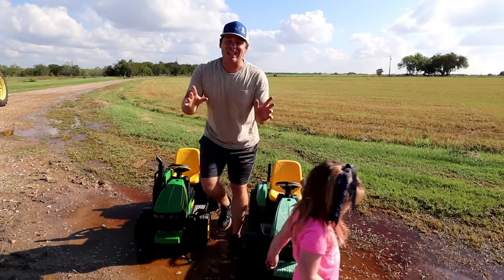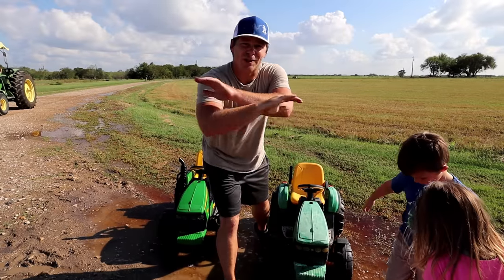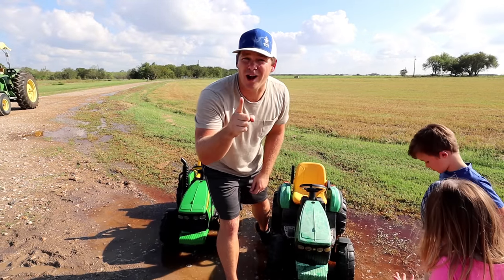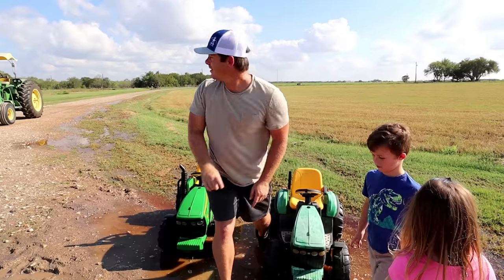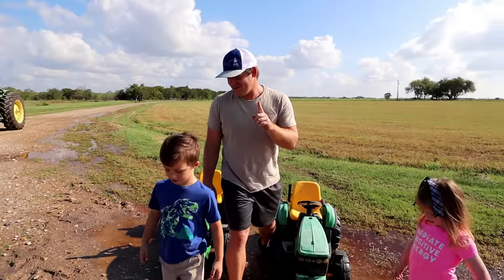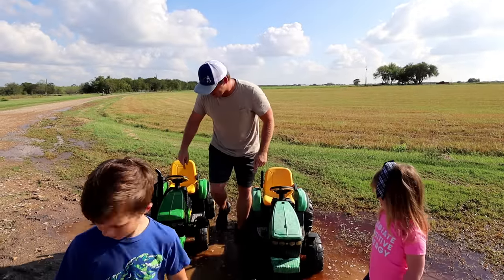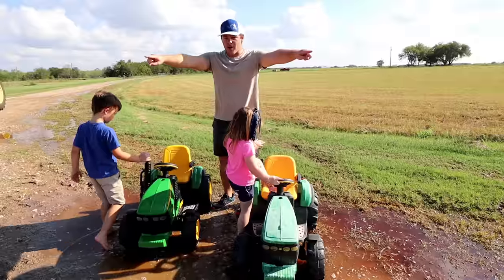We're back! Now it's time to take both of their tractors — the supercharged ones. They're super fast and super strong. We have not taken them in the mud yet, so I'm excited to see how they do. We've got a big tractor in case we get stuck. You all ready to go? Let's put them in super fast turbo mode and see how they do.